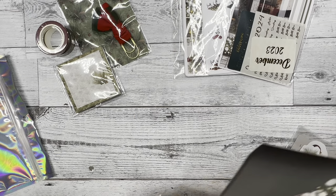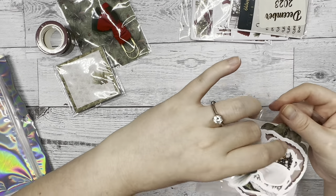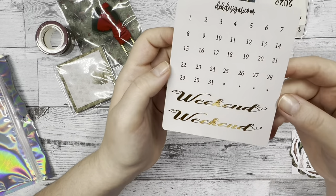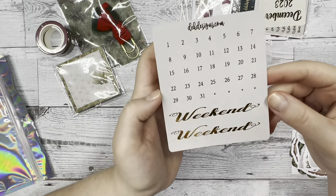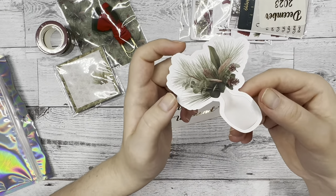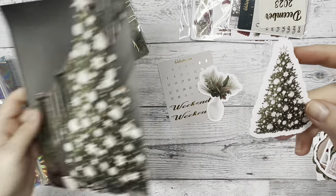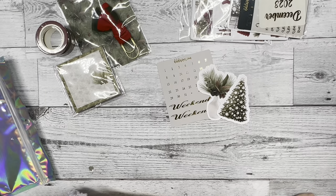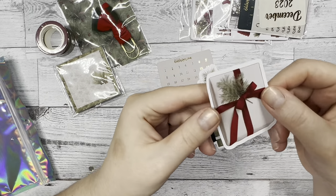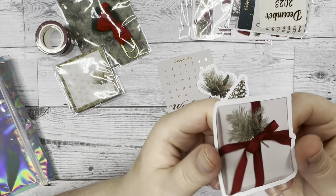Now let's open the die cuts for this month. First we have your heart date dots for the month and weekend script in a nice gray neutral color. Then we have that vase we saw on the sticky note with the florals and pine cones. We have a Christmas tree — the same tree that was on the paper — as a die cut, and then a bundle of presents and another present with a red bow and pine needles on it.